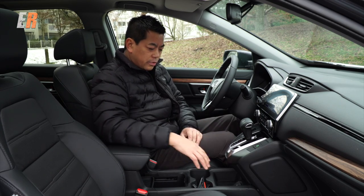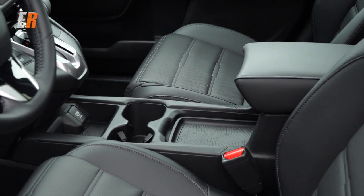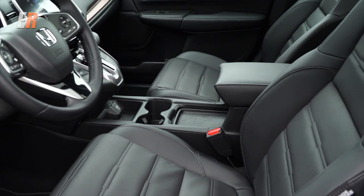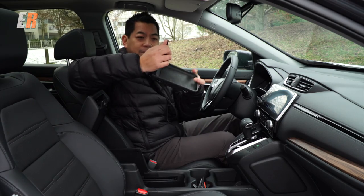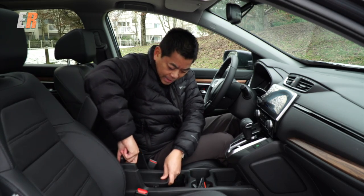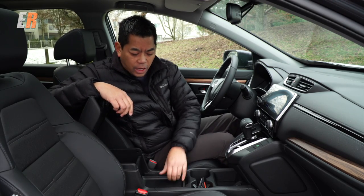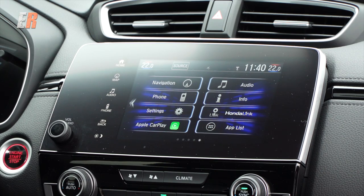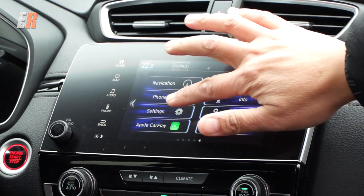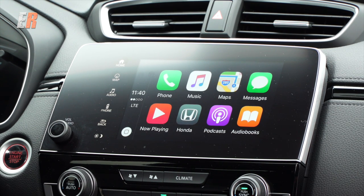Now let's talk about storage. You have a small cubby area, two drink holders, and the armrest lifts up with a sliding cubby that comes out — so you can have it fully open or insert it back in, and slide things to hide things. For those wanting to be connected, the CR-V is now available with Android Auto or Apple CarPlay.